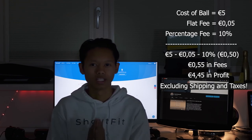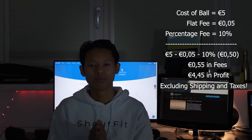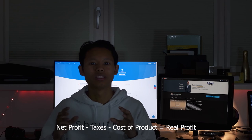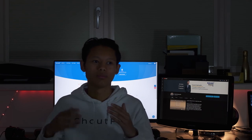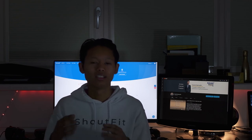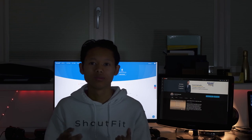That leaves you with about 4 euros 45 cents on a 5-euro sale. The easy profit formula is: revenue minus flat fee minus percentage fee minus shipping cost equals your profit from bol.com. Your real profit is then that figure minus what it cost you to import the product. And this is all before taxes - you'll still need to deduct taxes, which come in multiple forms including shipping taxes and your annual income taxes.